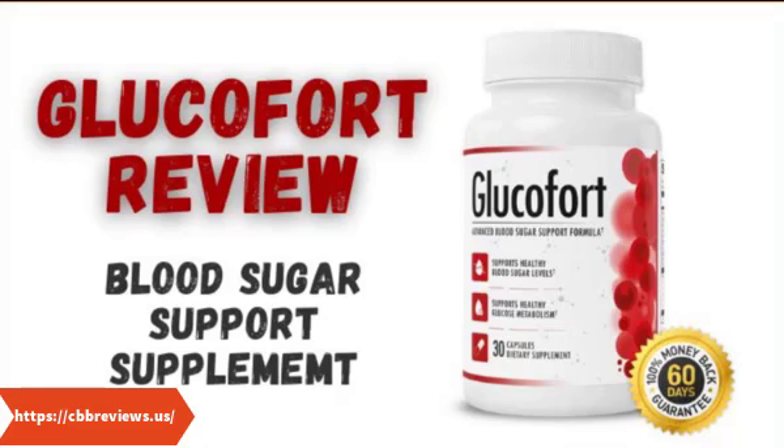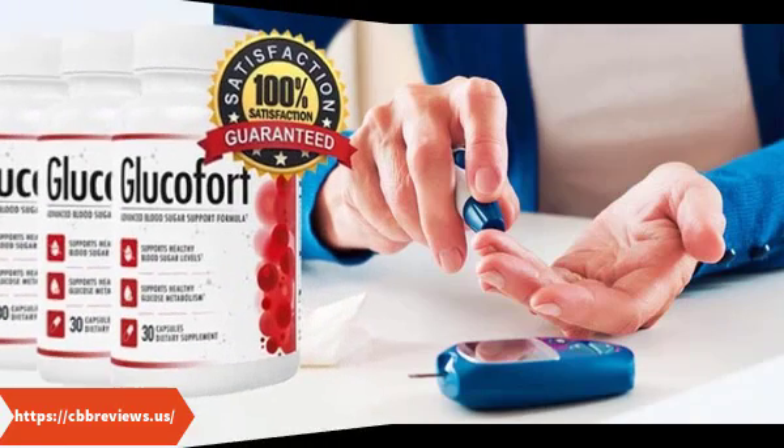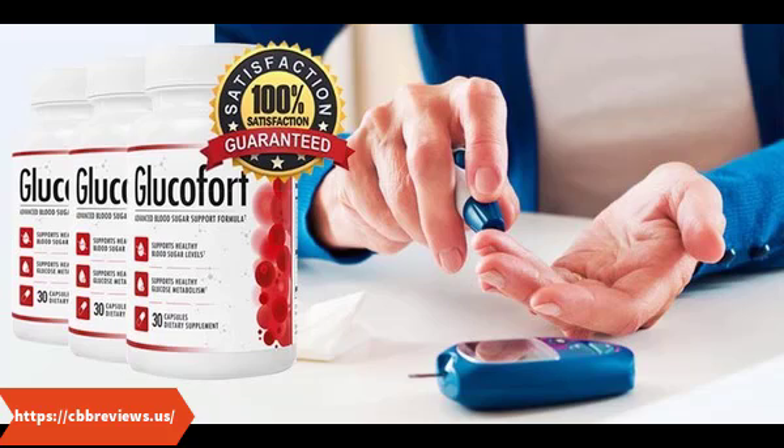A man named Andrew Freeman created Glucofort. Glucofort uses a triple-action technique to reduce blood sugar levels through natural means. It affects the insulin production in your body. This blood sugar support supplement helps boost your blood health, improves insulin sensitivity, balances your blood pressure and cholesterol levels, improves blood circulation and blood flow, promotes fat reduction, strengthens nerve function, lowers insulin resistance, and reduces the risks of diabetes.